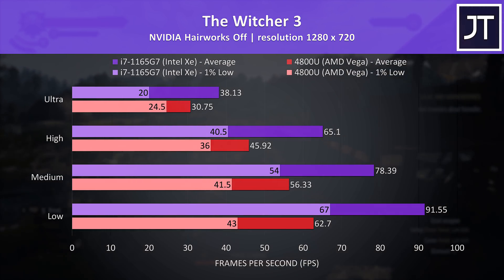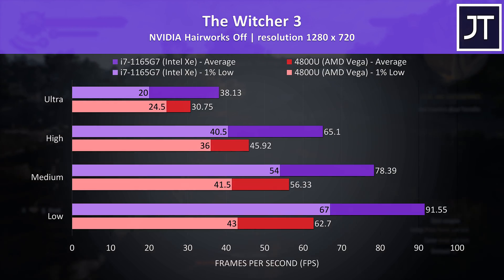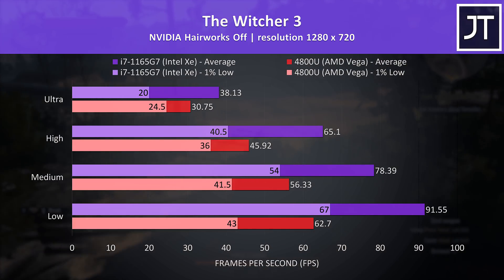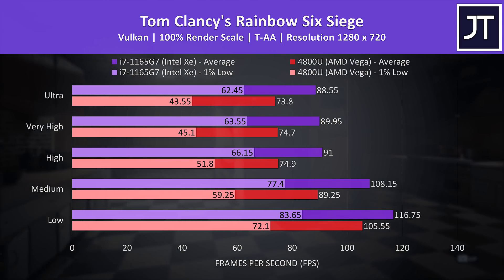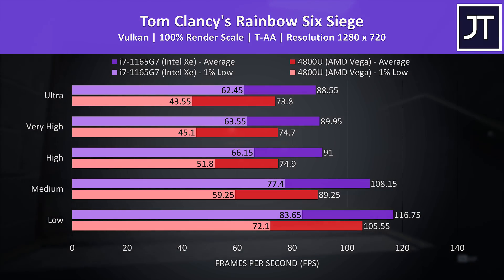The Witcher 3 saw a similar pattern but in the opposite direction. The Intel graphics were reaching 46% higher average FPS with the low setting preset, and even the 1% low was above the average FPS from Vega. But at max settings Intel was 24% ahead, and AMD actually had a higher 1% low. Rainbow Six Siege was tested with Vulkan, and this one was a win for the Intel system at all setting levels.